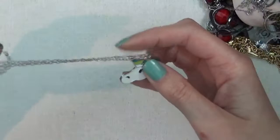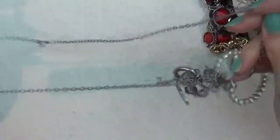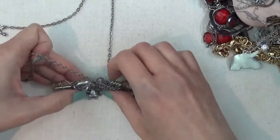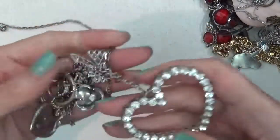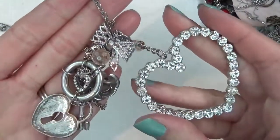A unicorn on a silver tone chain. This necklace has a lot of charms all tangled up — it's a heart, a bow, a lock and key. Let me see if I can see that a little better. Okay, there's the rose.